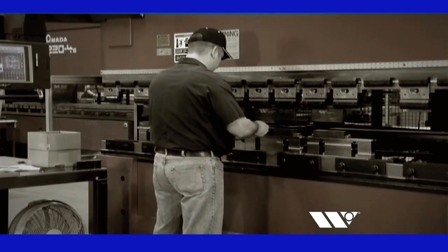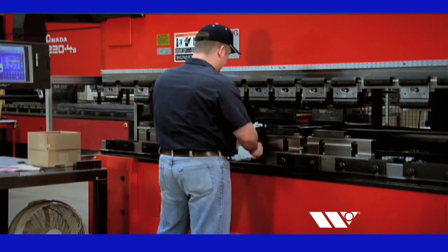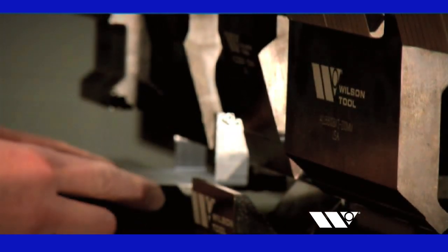Imagine how you could improve your productivity and increase your bottom line if there were a faster and easier way to set up for small-batch press brake runs. Staged-bending solutions from Wilson Tool can help.